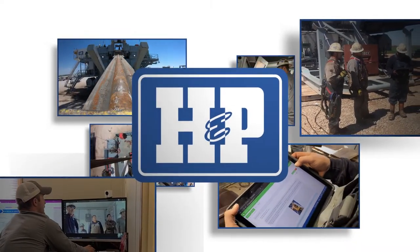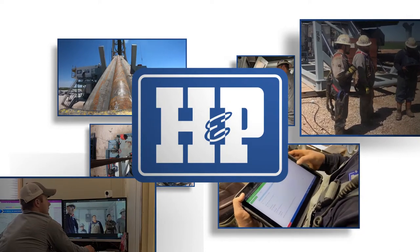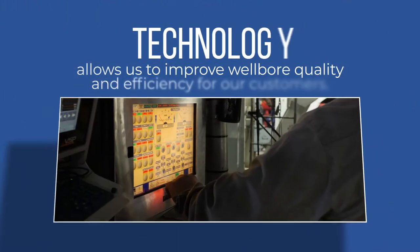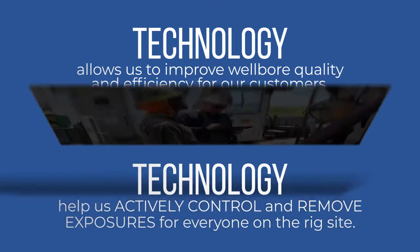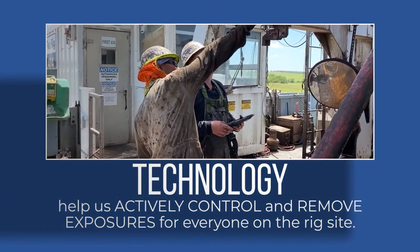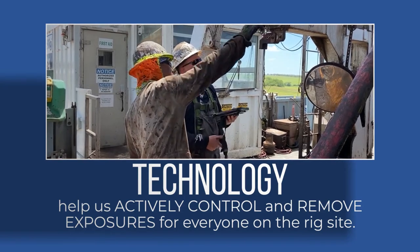At Helmerich & Payne, we use technology to take our best-in-class operations to the next level. Technology allows us to improve wellbore quality and efficiency for our customers. Most importantly, these technologies help us actively control and remove exposures for everyone on the rig site.